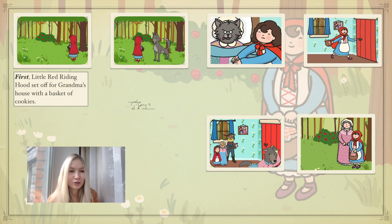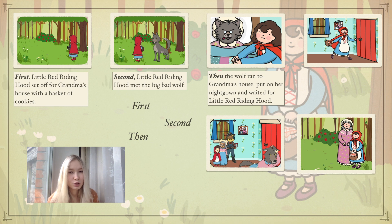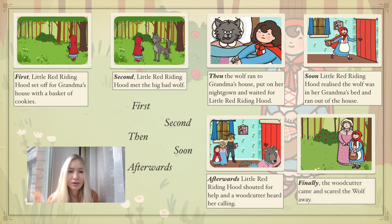First, Little Red Riding Hood set off for Grandma's house with a basket of cookies. Second, Little Red Riding Hood met with the Big Bad Wolf. Then the wolf ran to Grandma's house, put on her nightgown and waited for Little Red Riding Hood. Soon, Little Red Riding Hood realized the wolf was in her Grandma's bed and ran out of the house. Afterwards, Little Red Riding Hood shouted for help and a woodcutter heard her calling. Finally, the woodcutter came and scared the wolf away.